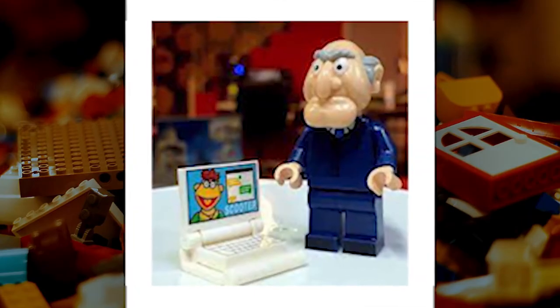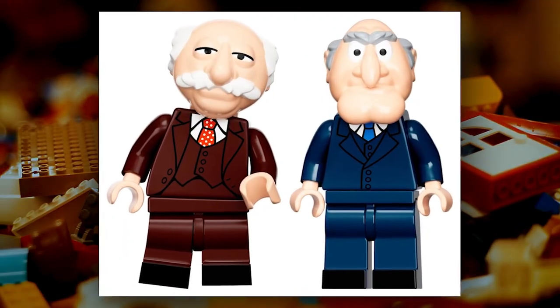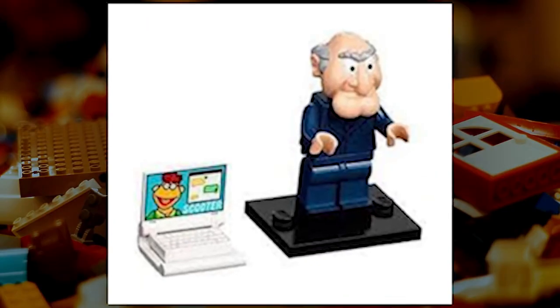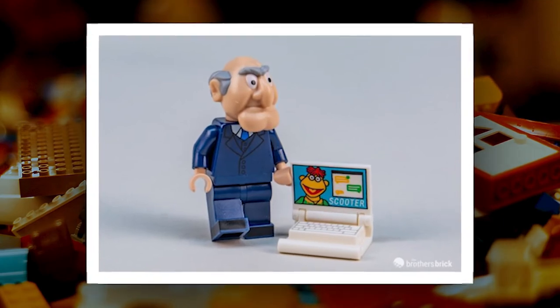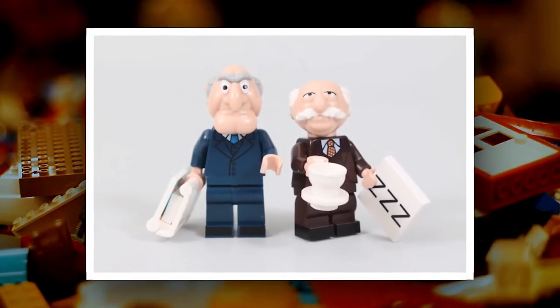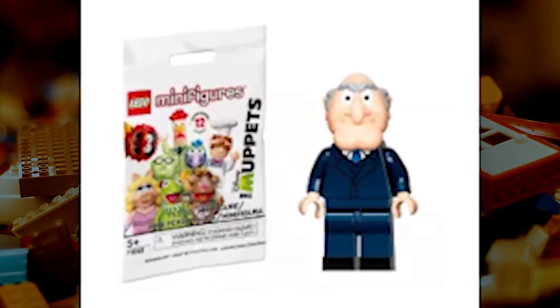Statler, the cantankerous Muppet critic, appears in LEGO form in collectible 71033. This figure comes with a laptop featuring Scooter. Statler is loyal to character, just like the Muppet he's based on. This LEGO Statler figure is sure to provide plenty of sass and commentary. Whether you're a Muppet fan or not, this figure is a must-have for any LEGO collection.